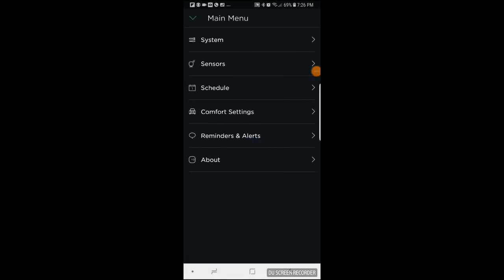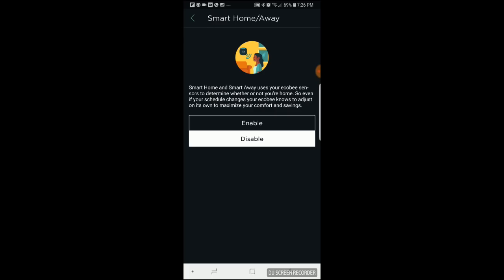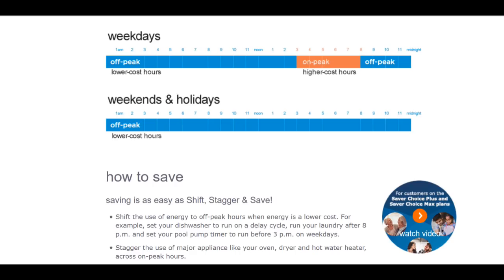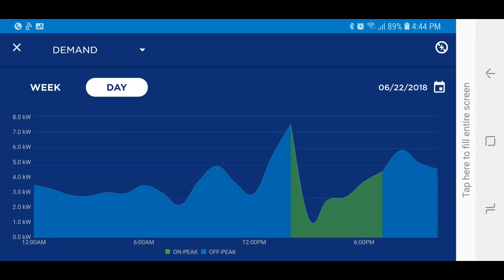Unfortunately, a lot of the Ecobee smart features were not built for our situation. We're on a peak power plan with APS. That means it's really expensive to use electricity from 3 p.m. to 8 p.m. on weekdays, and pretty economical the rest of the time. The premium is different each month — it's determined by the peak period hour during which you drew the most power. The larger the demand in that hour, the bigger the premium.